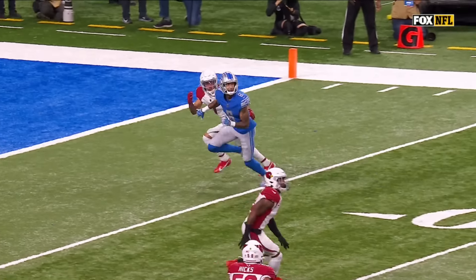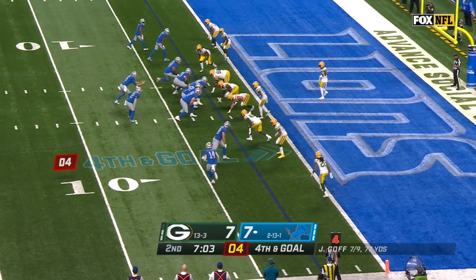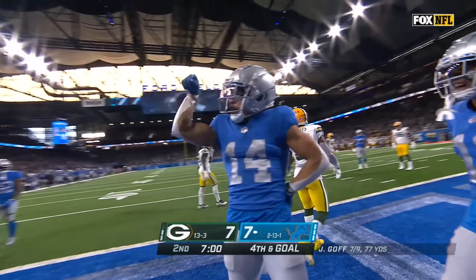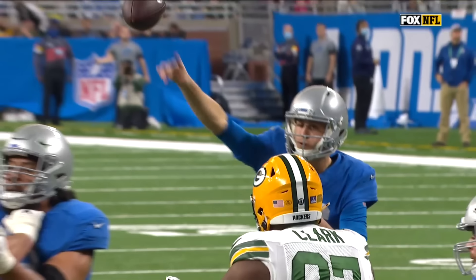Just an easy bang route, skinny post — lean to the outside, went inside, a perfectly thrown football by Jared Goff. He does a great job. Goff throws — caught for the touchdown, who else? Amon-Ra St. Brown.